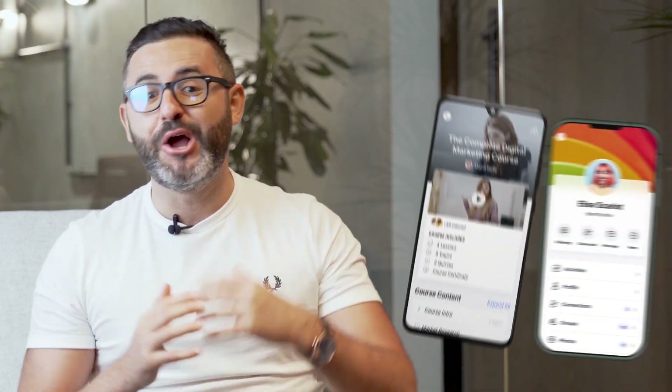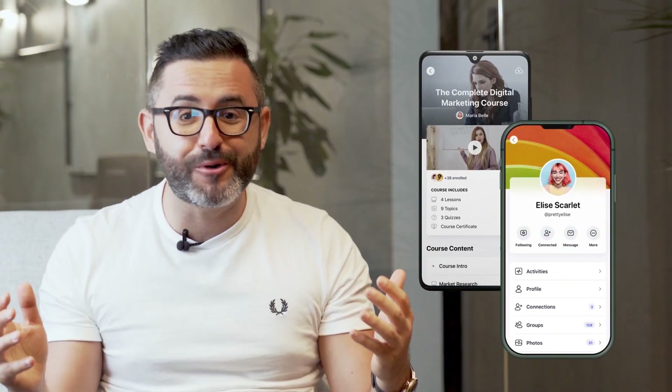Hey, this is Tom, CEO and co-founder of BuddyBoss, and in this video, I want to provide you with more updates on the new BuddyBoss app, what is left to launch, and what we're working on next.